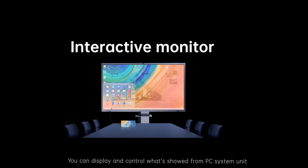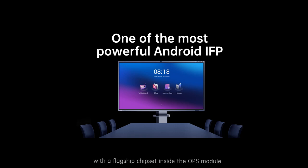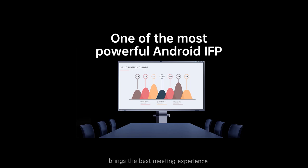Without the OPS module, M6 is an interactive monitor — you can display and control what's shown from a PC, system units, or your smart device by connecting cables. M6 turns into one of the most powerful Android IFPs with a flagship chipset inside the OPS module. This octa-core chipset supports octa-core threading, 8K video decoding, and drives the newest Horean OS based on Android 12, bringing the best meeting experience.